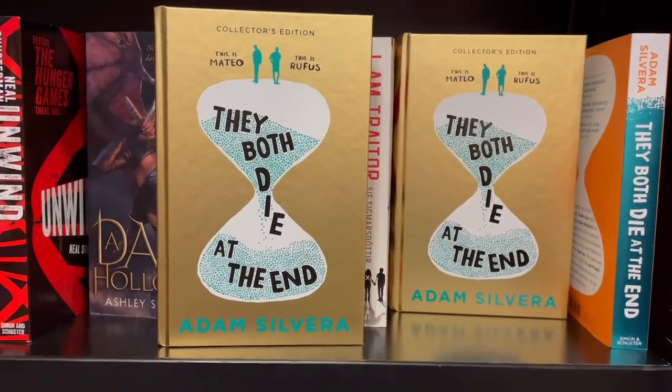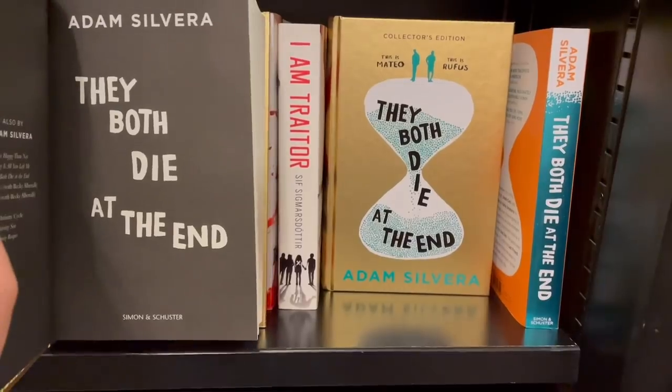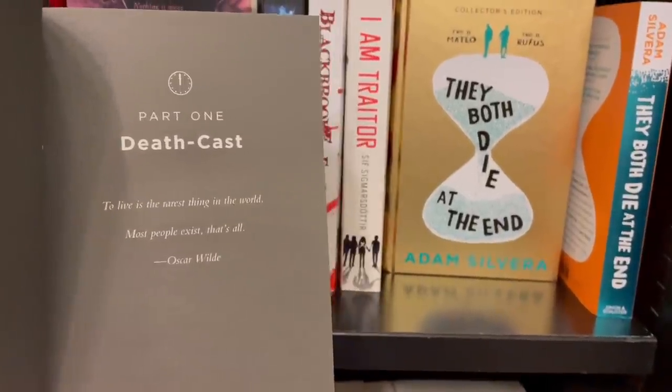There's a young adult novel called They Both Die at the End by Adam Silvera. It's set in a dystopian-type society where an organisation called Death Cast calls two young men to tell them they're going to die that day. Before the end of their day, they go on an app specifically for people who know they're going to die soon, in order to meet each other. These two young men meet up and try to fit all the events of their life into one single day, forming a friendship before their inevitable end — quite a unique idea for a story.